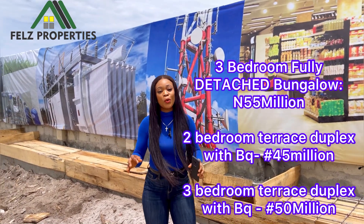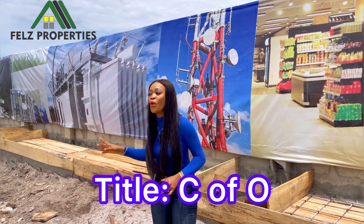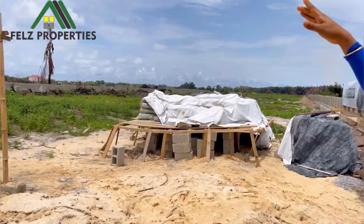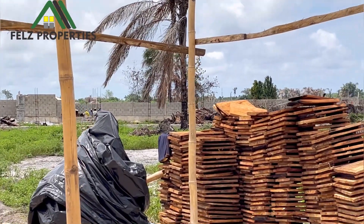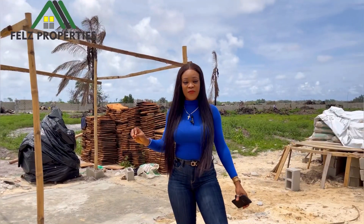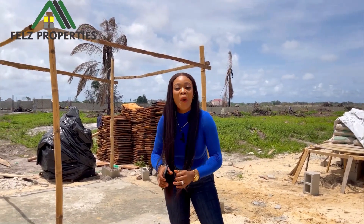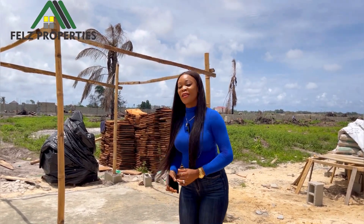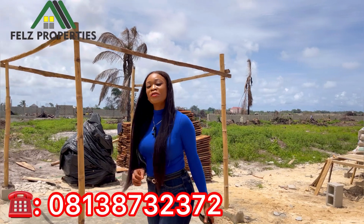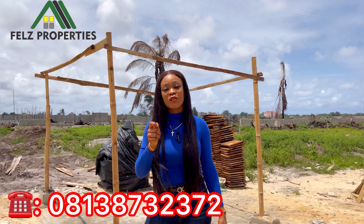This property has a C of O title. Over there you can see we're already laying the foundation for the buildings. You can key into it on a 12-month payment plan with an initial deposit of 20 percent — and you're on your way to owning a plot, a bungalow, or a terrace in this lovely estate. Call the number 08138732372 to get started.